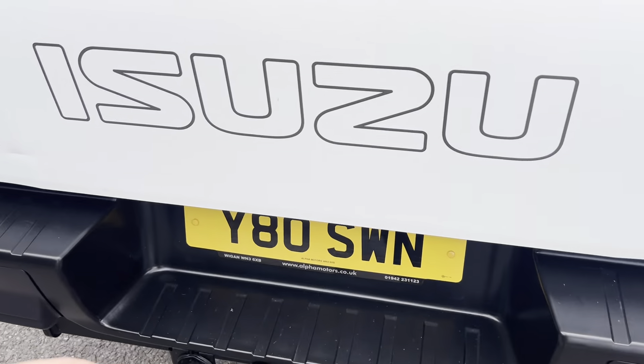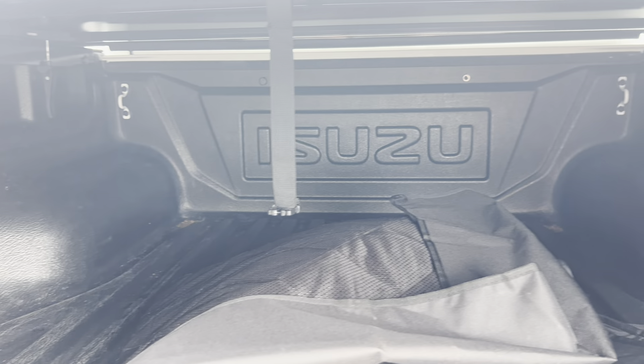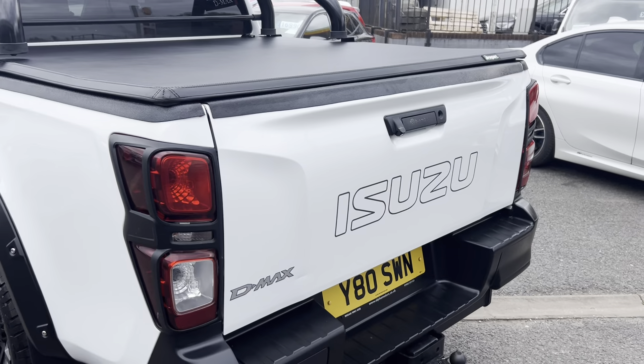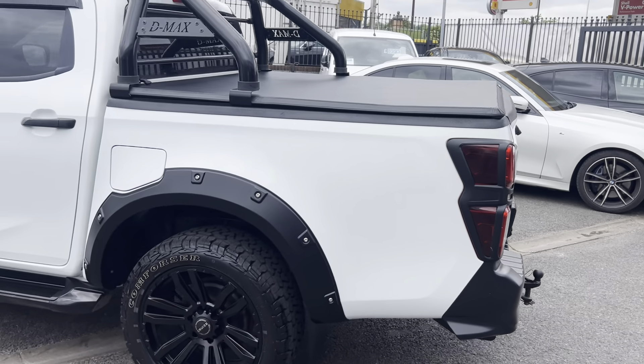We've got the tow bar with the electrics. Looking through to the rear loading area, we've got the genuine Isuzu plastic lining which is in absolutely fantastic order. We've got some lovely covers for the seats and for the rear loading area, a reversing camera, and added detailing on the rear.